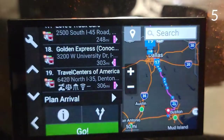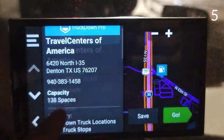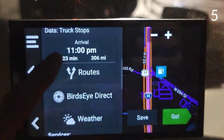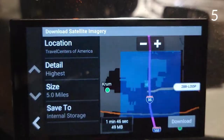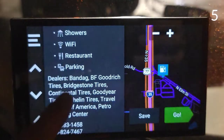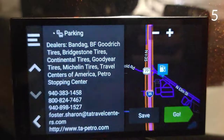Number five: from a list of truck stops along the way, you can click the info button and it will tell you how many parking spots it has, as well as how long it will take you to get there — four hours and 23 minutes. You can also download the map around it, but that will use up a lot of your storage space. Over here it has more information as well as phone numbers.